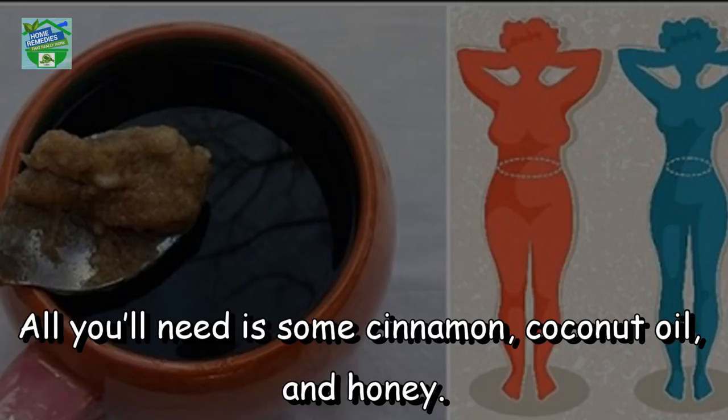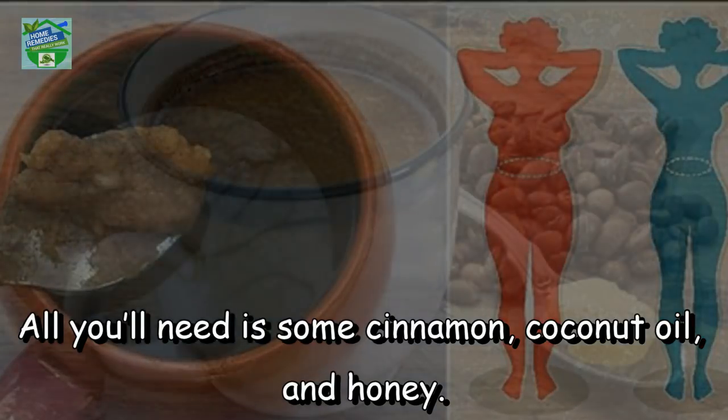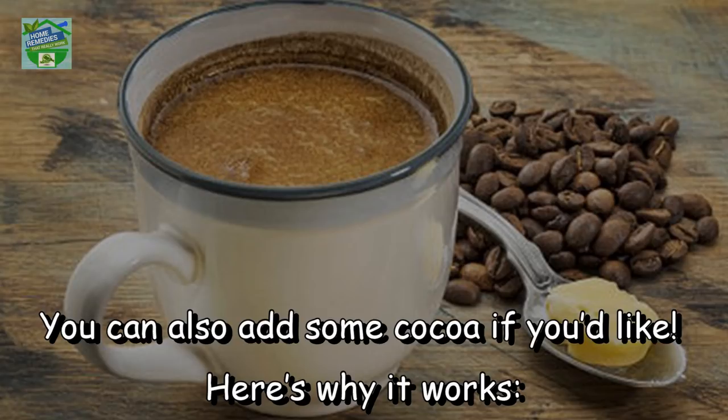All you will need is some cinnamon, coconut oil, and honey. You can also add some cocoa if you would like. Here's why it works.